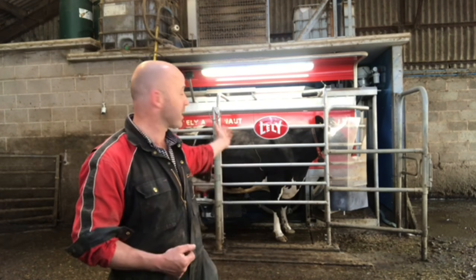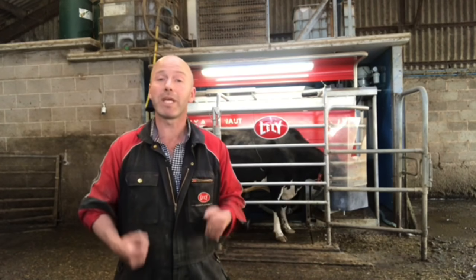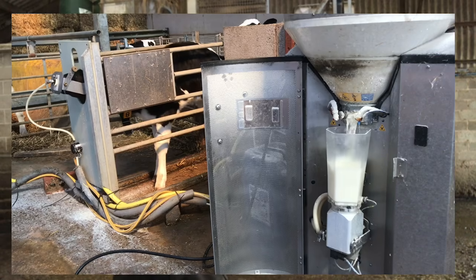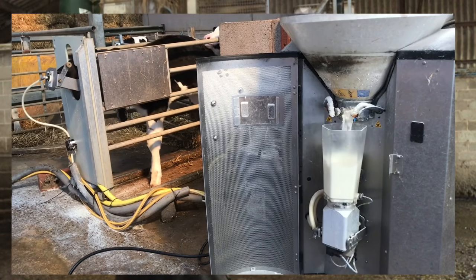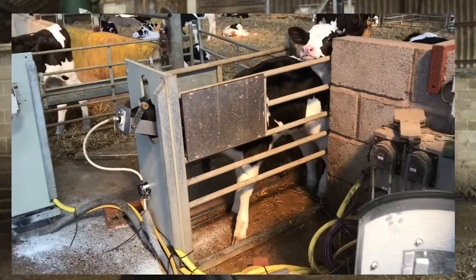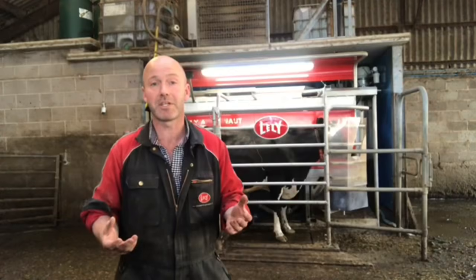The people that make these robots also make loads of other great things. We have a robotic calf machine, which allows the calves to choose when they want to be fed, and it monitors their health and how much milk they're drinking. They also make robotic cow feeders and robots that take the muck out of our cow sheds.